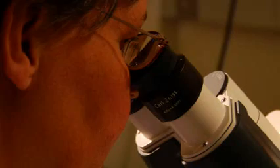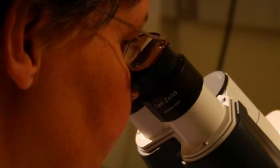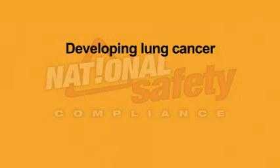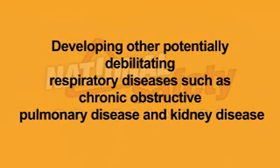Workers who inhale small crystalline silica particles are at increased risk of developing serious, often fatal, silica-related diseases. There is strong scientific evidence showing exposure to respirable crystalline silica can increase the risk for developing lung cancer, developing silicosis — an incurable and sometimes deadly lung disease — and developing other potentially debilitating respiratory diseases, such as chronic obstructive pulmonary disease and kidney disease.